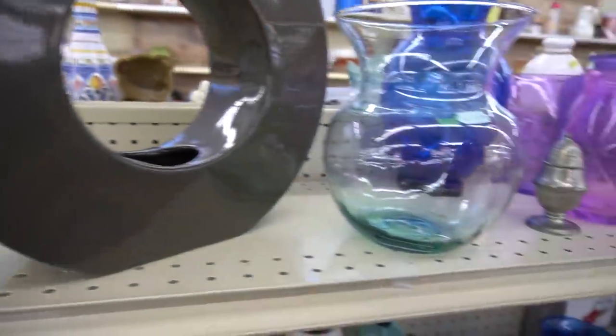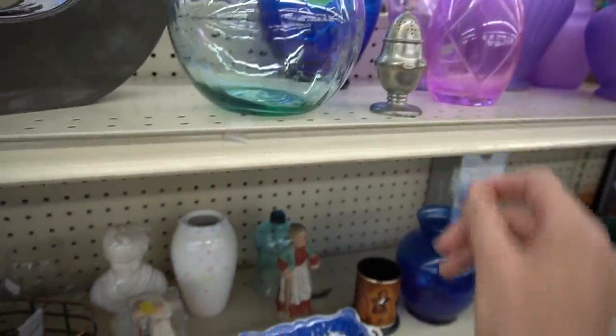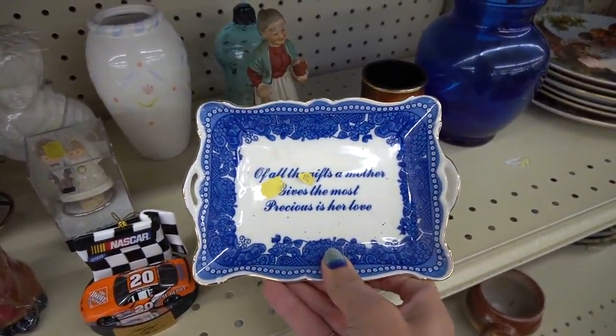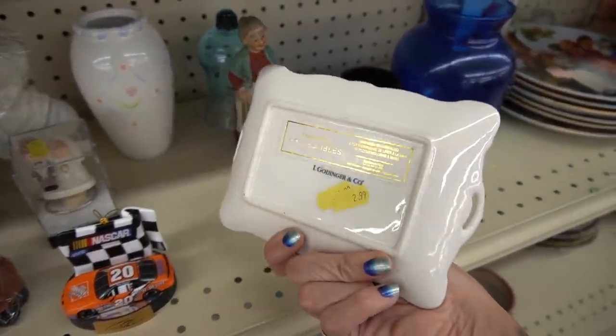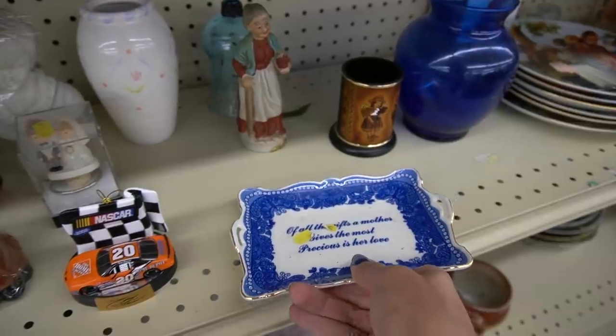This thing is modern. This little guy still had salt in him and it spilled all over my finger. This I thought looked really nice, and then I turned it over and it had modern markings on it, so I decided to pass on that.